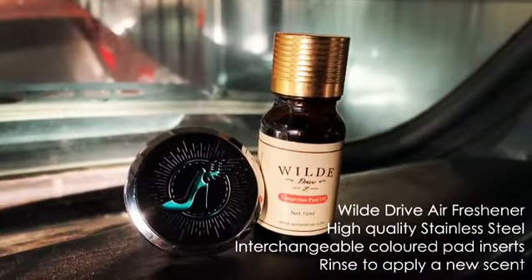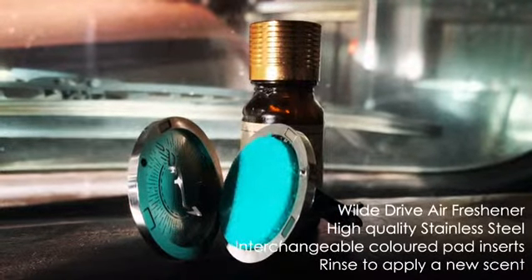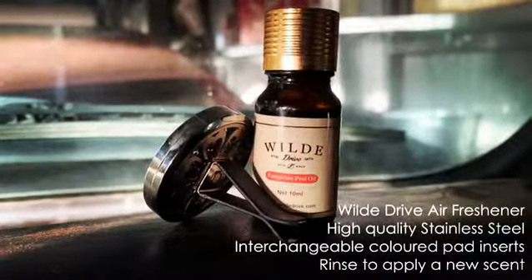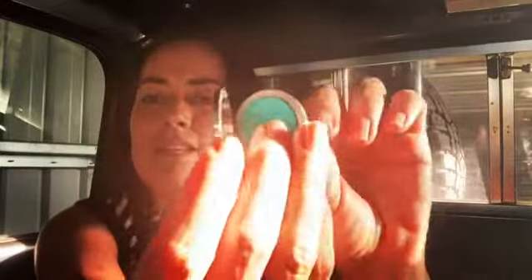They have got the shoe logo on the front, as you can see, and a little bit of a pop of color. These are a range of colors that you can choose from. On the back, there is a very simple fastening to slide into your air vent. The device opens up revealing the different colored pad.